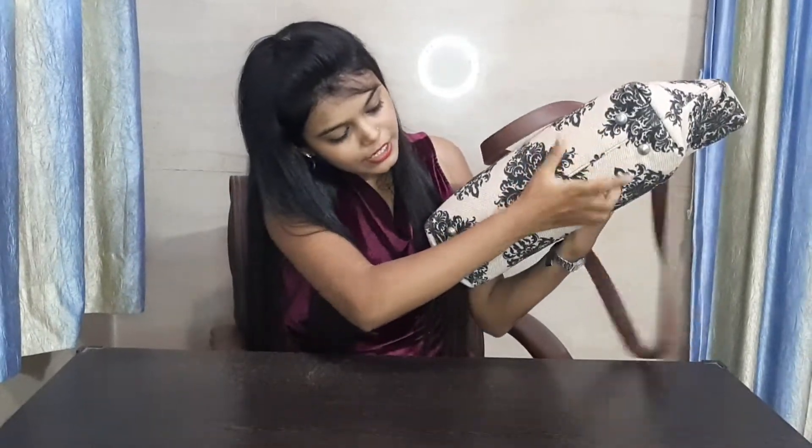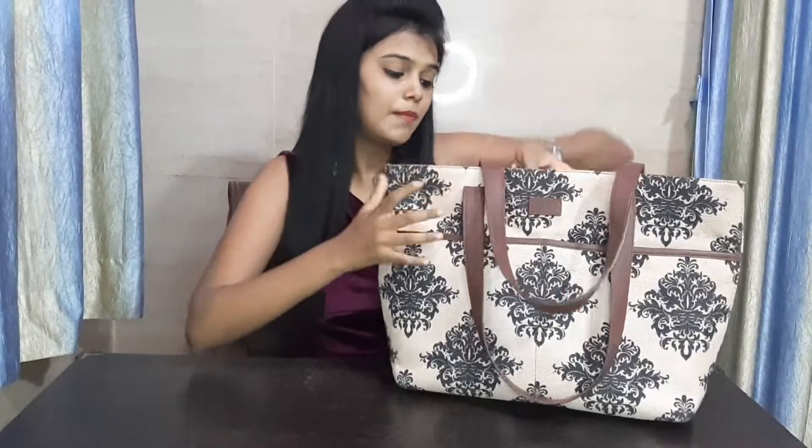You can see that they have given support below, so you can keep your bag in good shape. This bag is very smart and the look is very good. The pattern is very good.